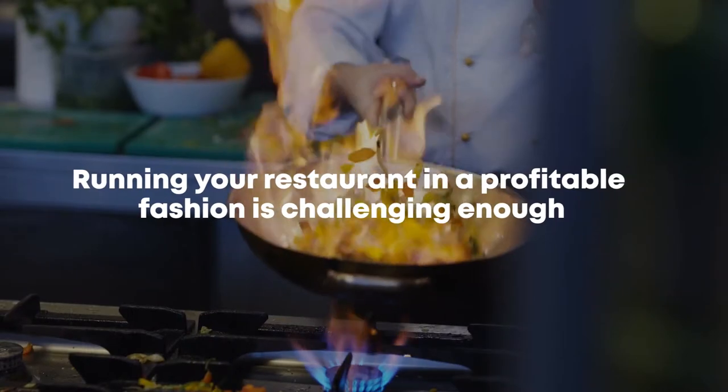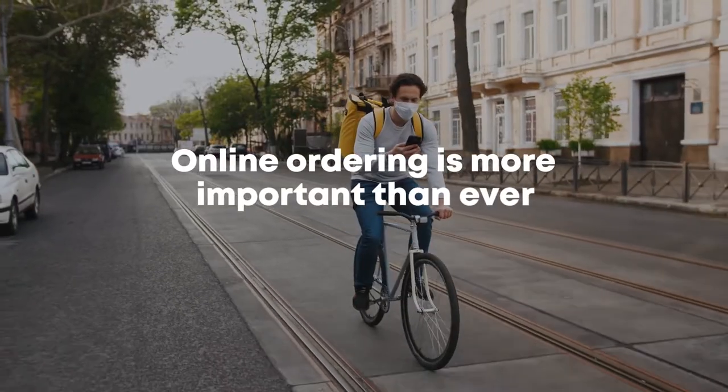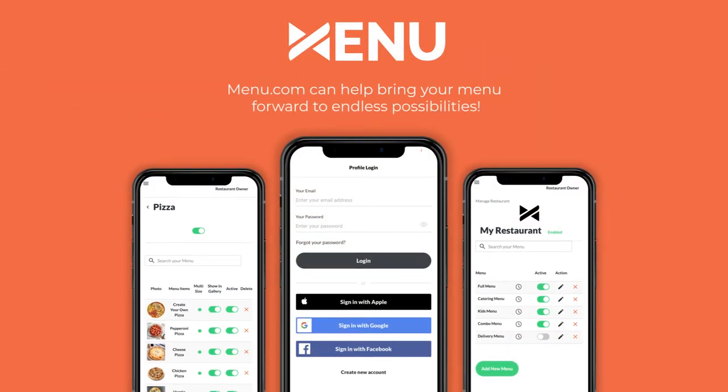Running your restaurant in a profitable fashion is challenging enough, and online ordering is more important than ever. Menu.com can help bring your menu forward to endless possibilities.